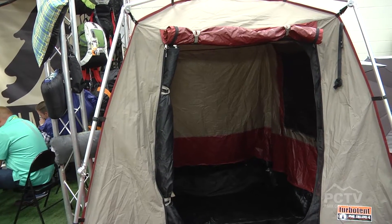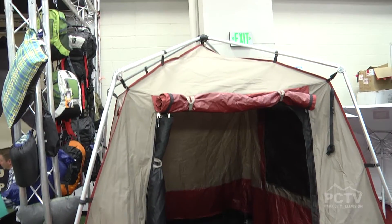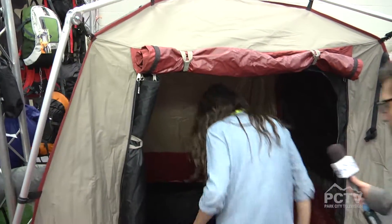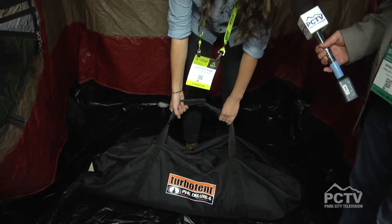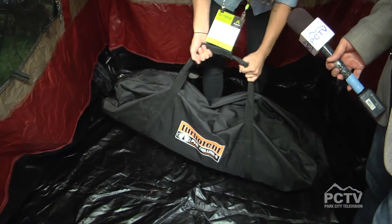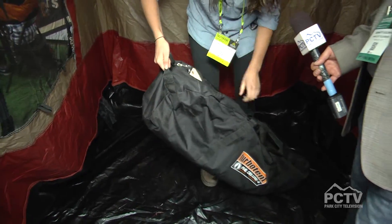The other thing I noticed is — even though you think one of these that goes up quickly is going to take up a lot of space — the bag is actually a small form factor. It comes in a canvas bag right here, and these bags are also heavy duty so they're not going to break, rip, or fall apart on you. They're easy to carry and come with handles on both sides, with extra heavy-duty zippers.